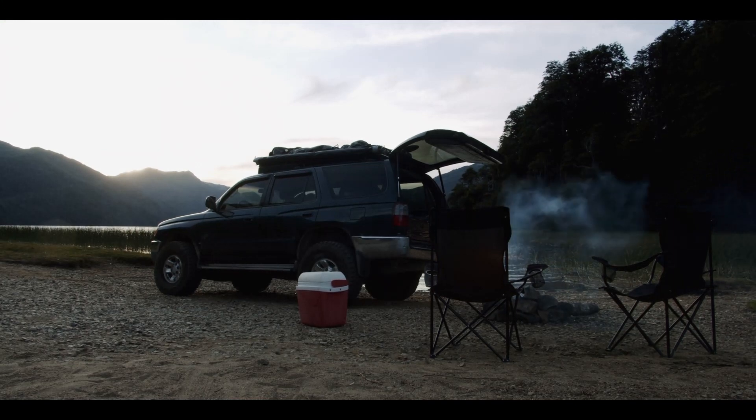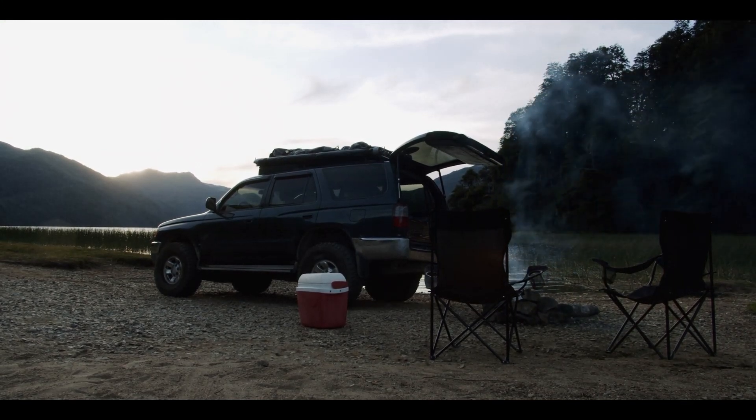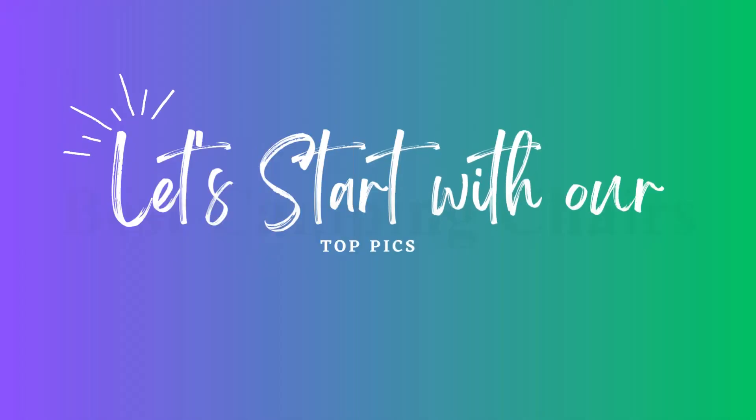With so many options available, there's a camping chair out there for every type of adventurer. Shopping with Promark. Let's start with our top picks.